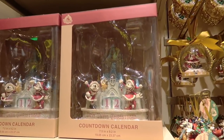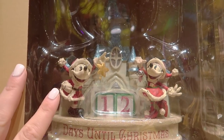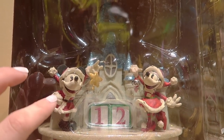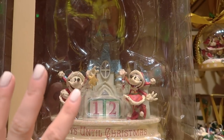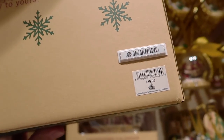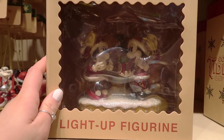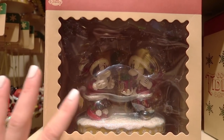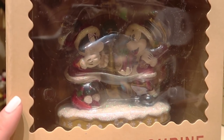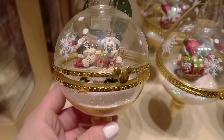We have the countdown calendar with Minnie and Mickey — very old school. The calendar goes for $40. We also have a light-up figurine set with Minnie and Mickey in the same aesthetic, also retailing for $40. And then the piece de resistance: all the ornaments! Starting from the bottom, we have a really pretty bauble one that opens and closes.